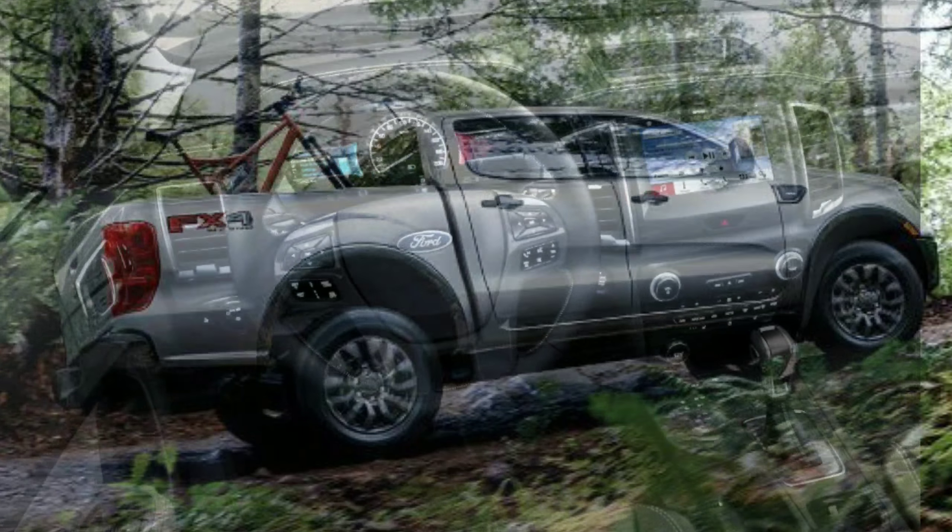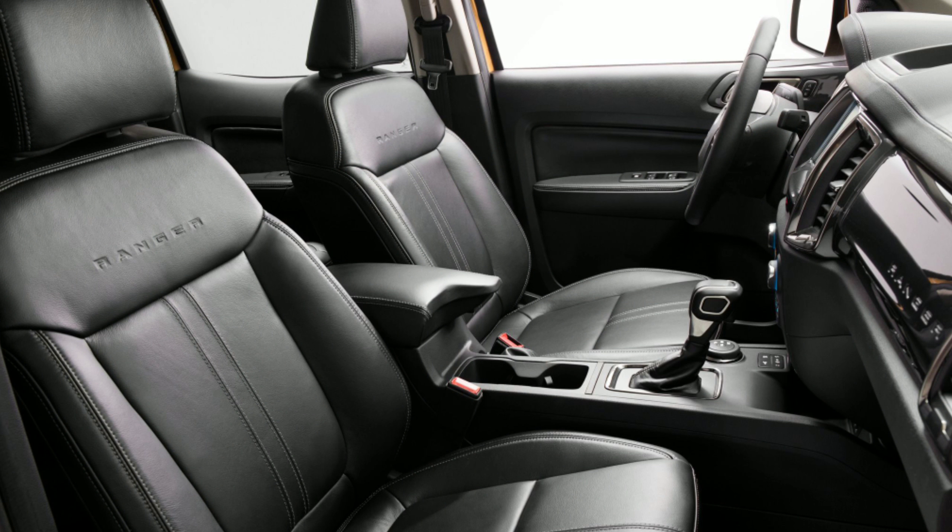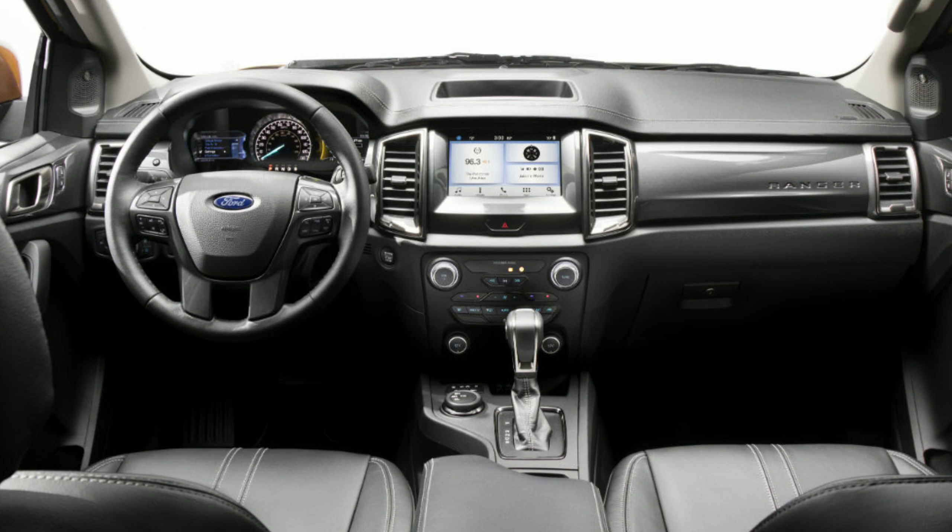The interior feels very Ford-like, if that makes sense. It's familiar, but in a very nice way. I've always been a fan of Ford's interiors — it's a simple, clean, very user-friendly setup. Nothing overly cluttered, which is good. And the 8-inch touchscreen for your SYNC 3 system is a nice touch.